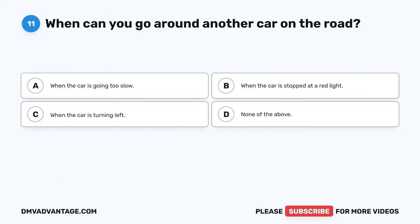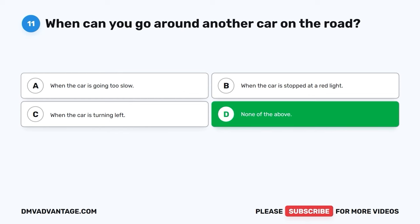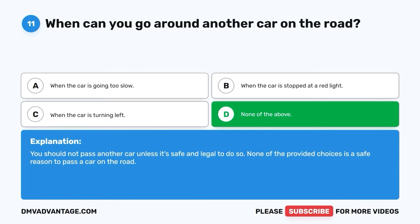Question eleven. When can you go around another car on the road? A. When the car is going too slow. B. When the car is stopped at a red light. C. When the car is turning left. D. None of the above. The correct answer is D, none of the above. You should not pass another car unless it's safe and legal to do so. None of the provided choices is a safe reason to pass a car on the road.